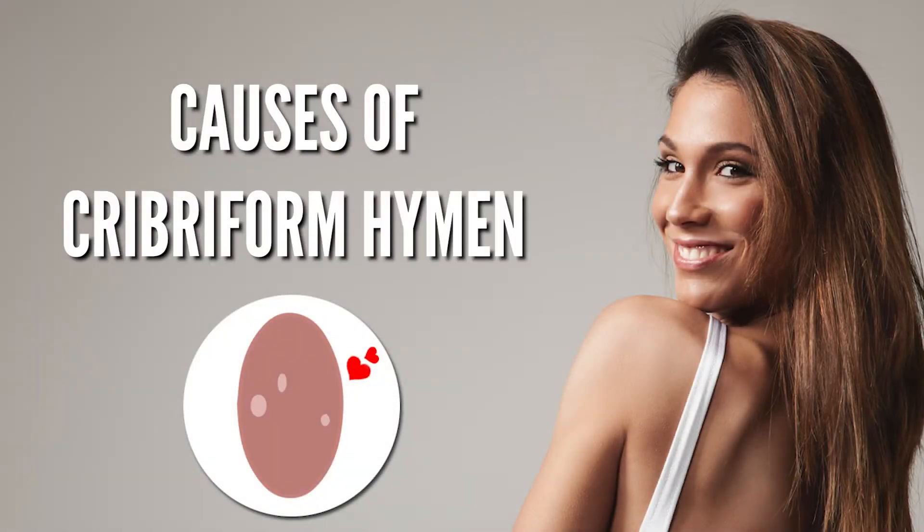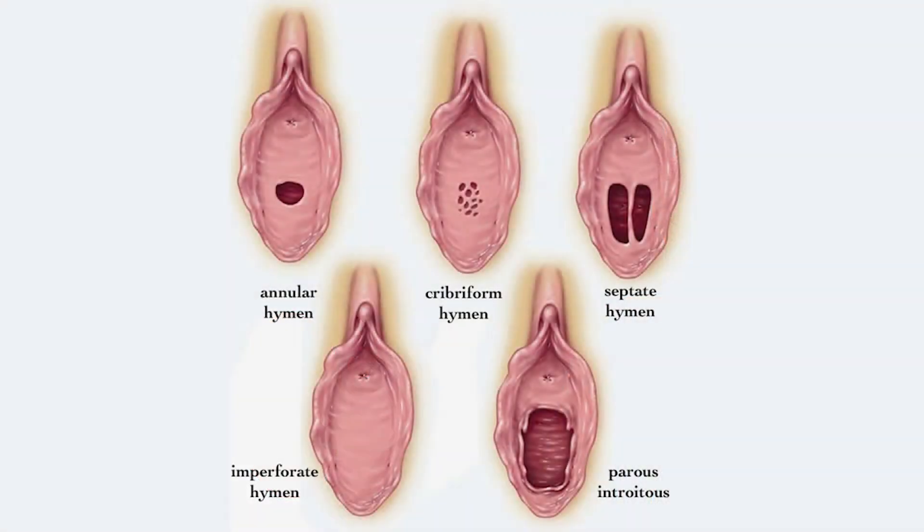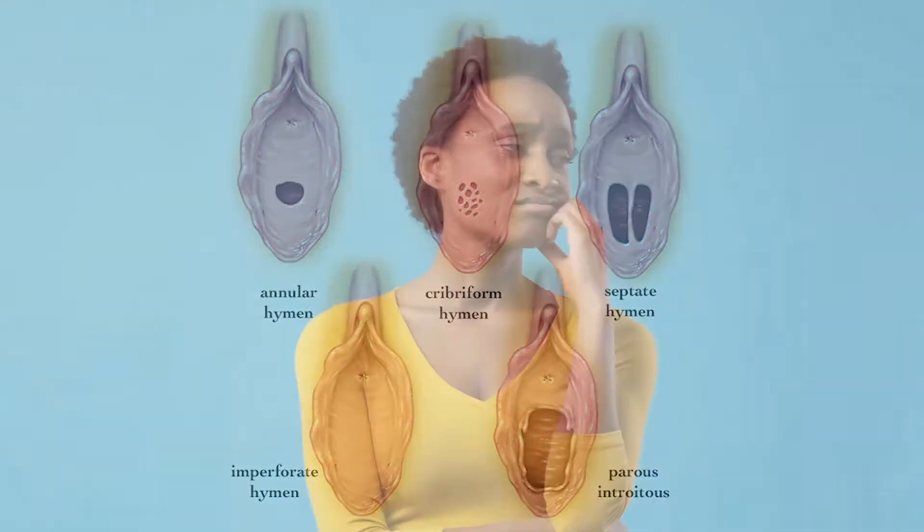What causes cribriform hymen? Like other types of hymen, a cribriform hymen is a congenital disorder, meaning it is something a girl is born with. No one knows why this happens.